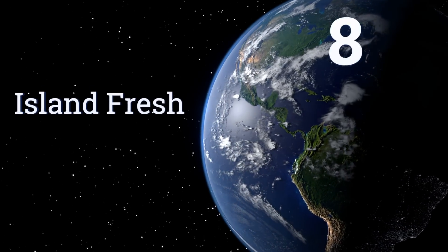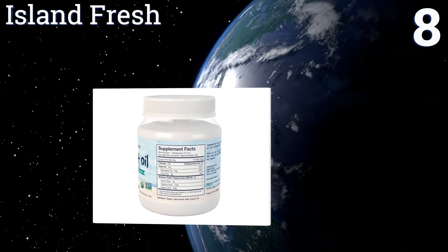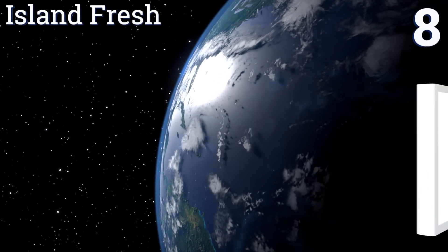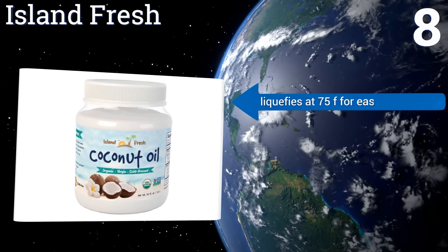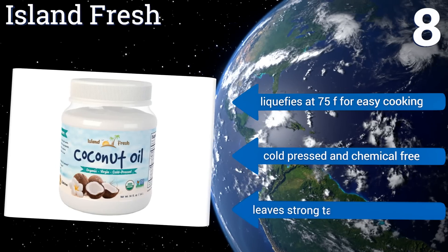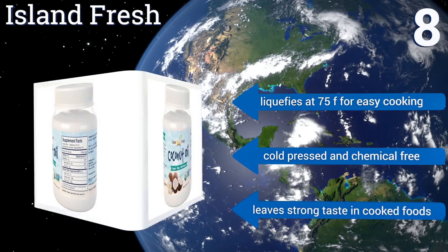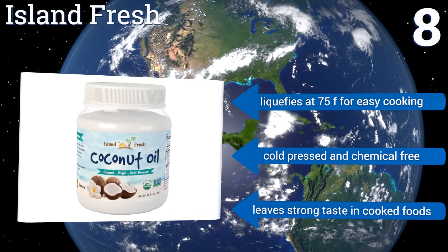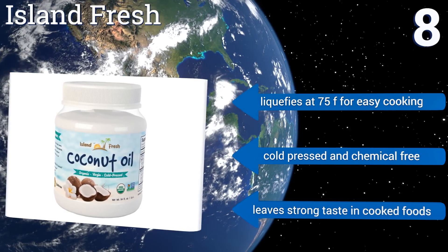Coming in at number eight, with nine grams of medium chain triglycerides, Island Fresh can help aid in proper digestion. This oil will help your body absorb fat-soluble vitamins and amino acids, and can help boost your levels of calcium and magnesium too. Use it topically to hydrate dry skin. It liquefies at 75 degrees Fahrenheit for easy cooking and is cold pressed and chemical free.